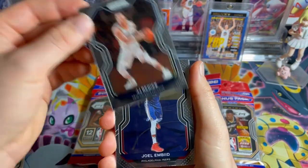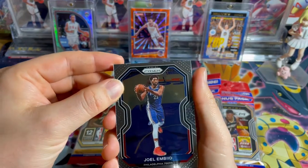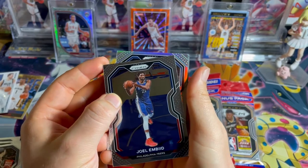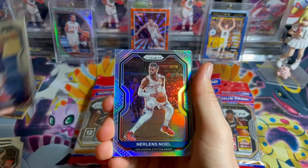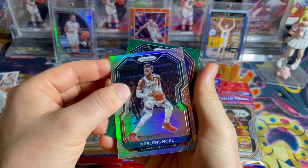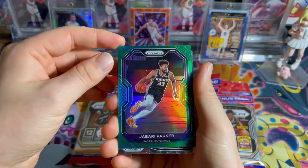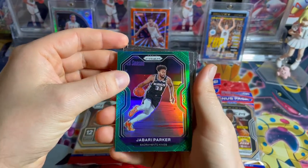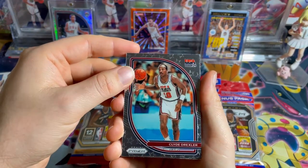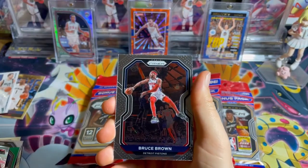JJ Redick — this is really off-center, our left side is really skinny. This is our silver, hoping for a rookie card — not a rookie. Alright, Glamour City, Noel. We got our green — not a rookie. Sacramento Kings, Ybarri Parker, green. And we have a USA Clyde Drexler — awesome, don't have that card. Bruce Brown.